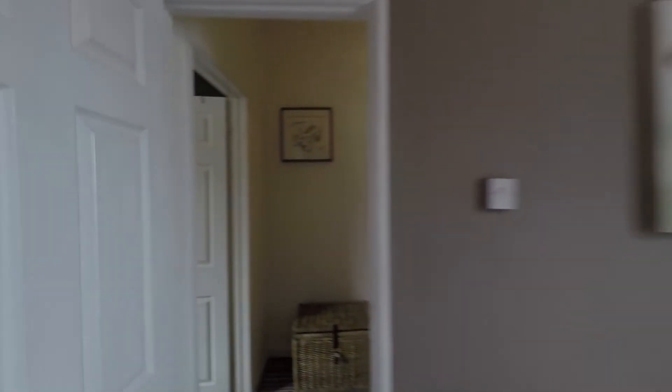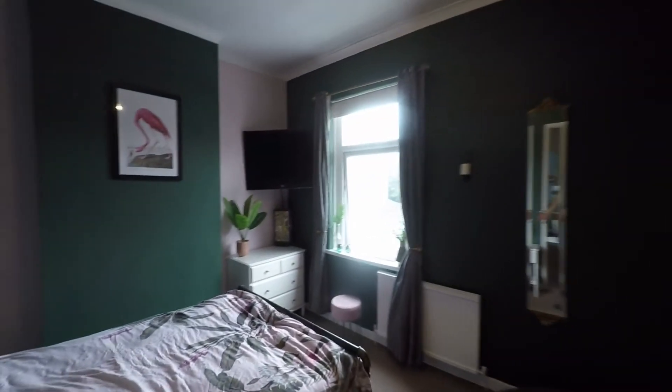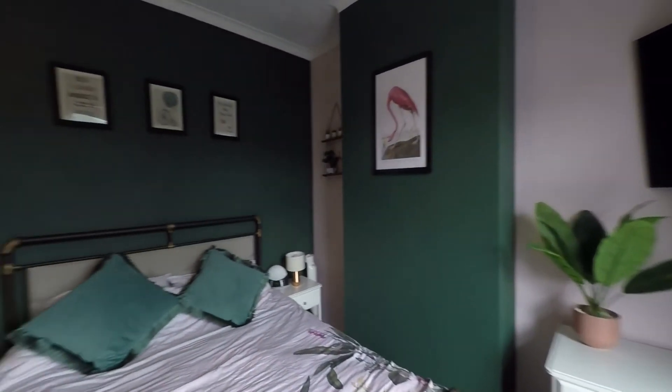Last but certainly not least, we have bedroom one, which is the larger of the two — a really great size double room with fantastic space for a double or even king size bed, and again for all of your required bedroom furniture.